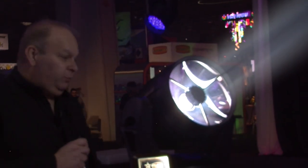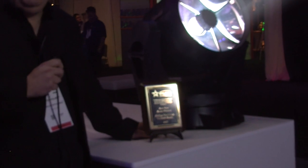Hi everybody, I'm Martin Palmer, the product manager for Philips Verilight. It's great to be here this year at LDI and even better to have received this fantastic award from BLSN.